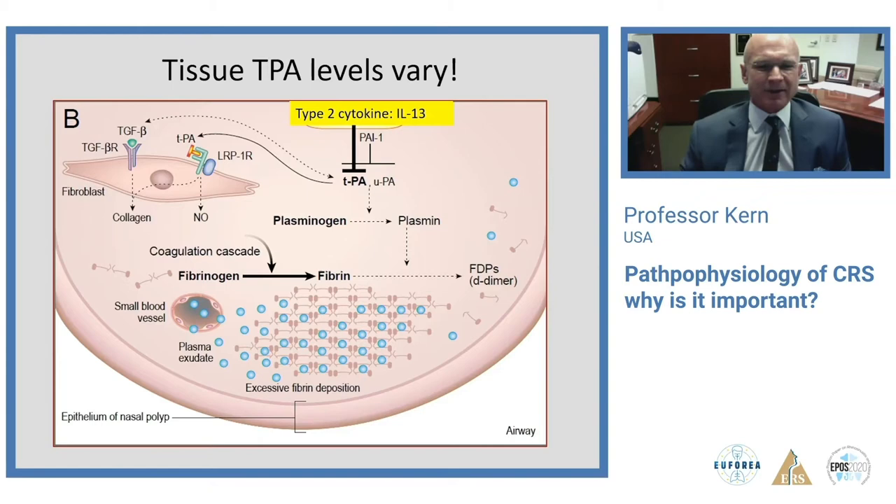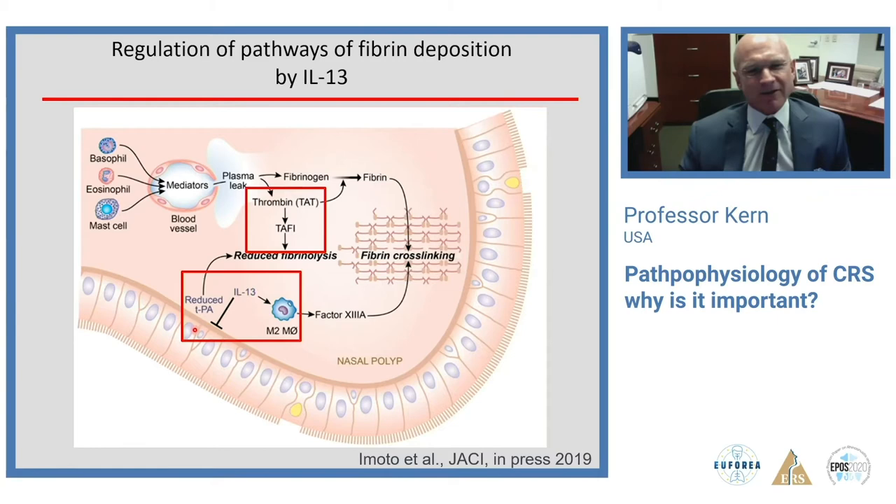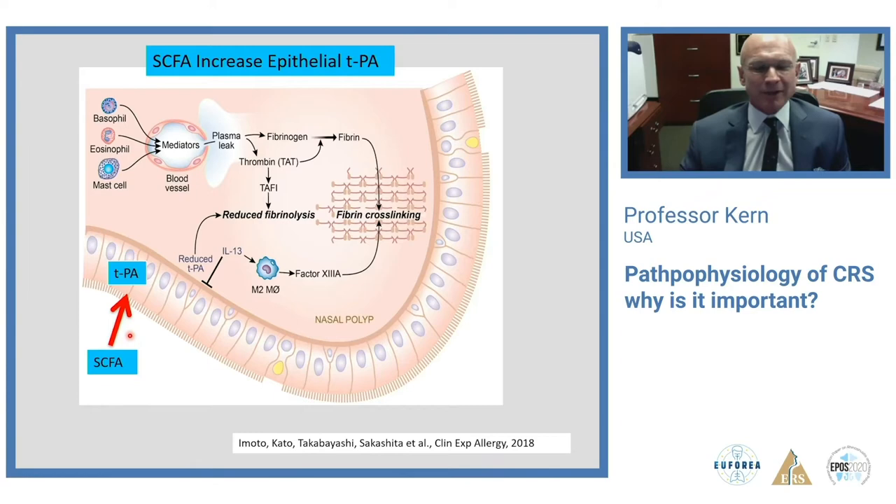TPA is mostly produced by epithelial cells, so IL-13 suppresses them in the ethmoid. Importantly, short-chain fatty acids produced by bacteria do upregulate TPA and can stimulate its production — so the right bacteria in the microbiome could theoretically be protective against the formation of nasal polyps.